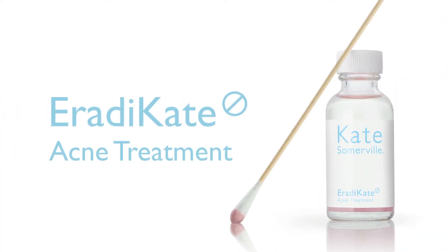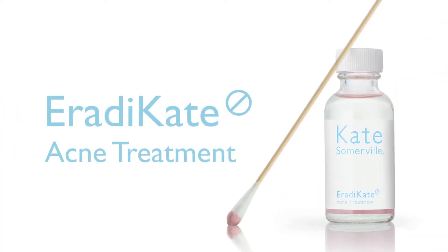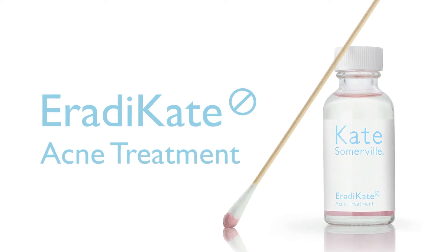Everyone gets the occasional breakout. If you want something that really works and zaps that pimple, you want to look for Eradicate.